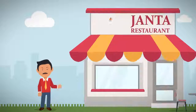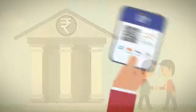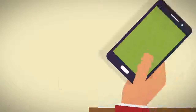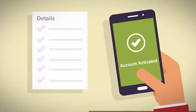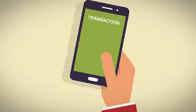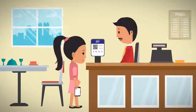Take Anil for example, the owner of Janta Restaurant. Anil contacts his preferred bank to provide a Bharat QR decal at his restaurant and also got Bharat QR installed on his smartphone. Once his business account is activated after entering all the required details, he is ready to start receiving money from his customers directly into his bank account.